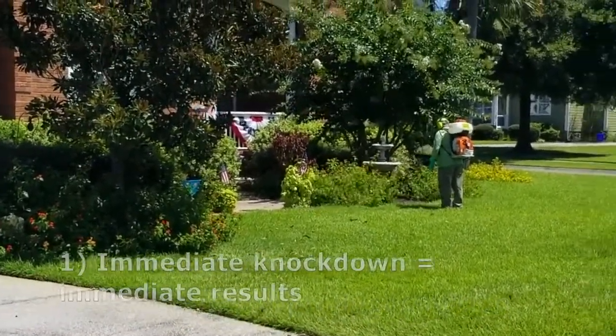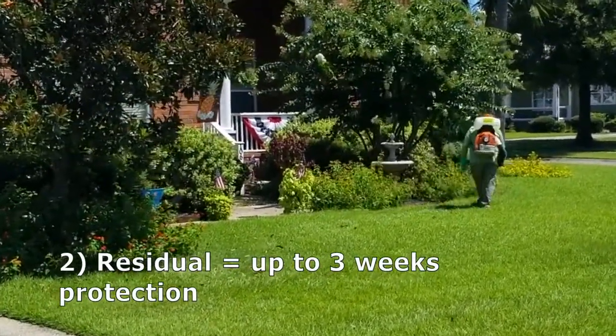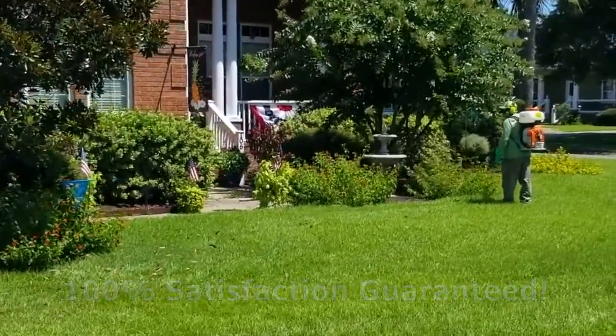So how we attack them and get rid of them is we apply a two-product solution. One is an immediate knockdown which gives you immediate results, and one is a residual which will give you up to three weeks of protection.